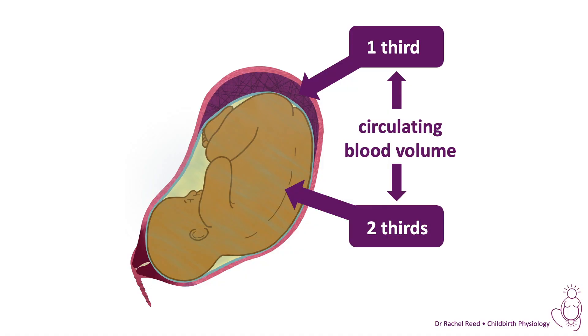A full-term baby has around 90 mils of blood per kilogram, so a four kilogram baby will have around 360 mils of blood. During pregnancy, a third of that blood is circulating through the placenta at any one time, and following the birth, that blood redistributes.